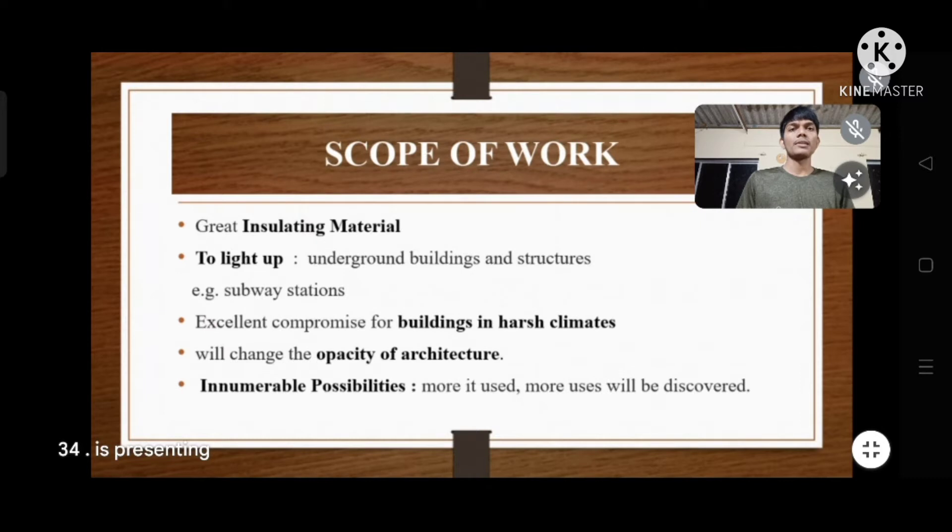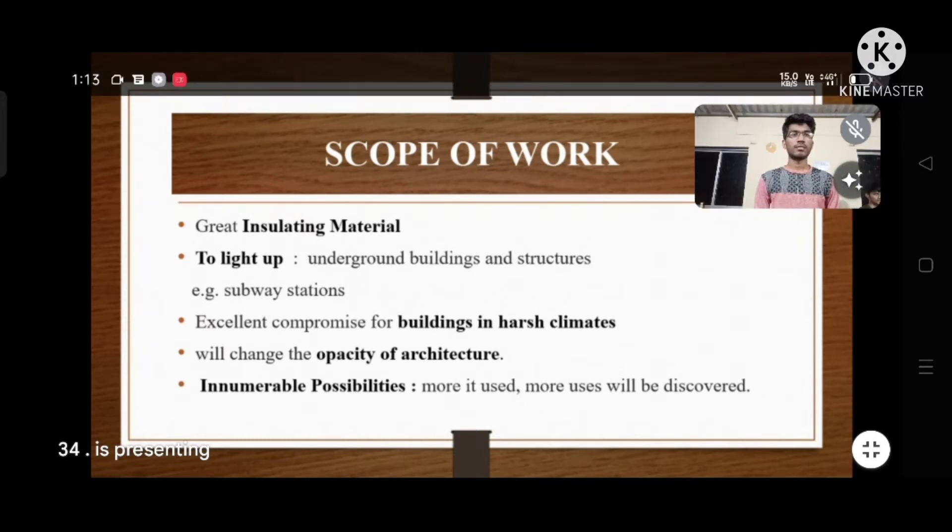The next slide will be explained by Dharmaraj Bhoi. My name is Dharmaraj Bhoi from Gada Institute of Technology, and I am going to discuss the scope of the work. It is a great insulating material that protects against outdoor extreme temperatures while also heating in daylight. It is used to illuminate underground buildings and structures such as service stations. This makes it an excellent compromise for building in harsh climates.